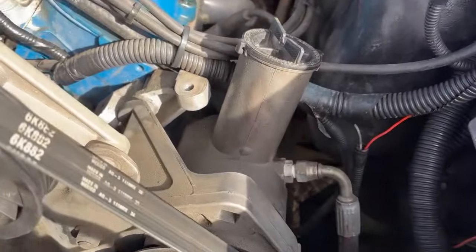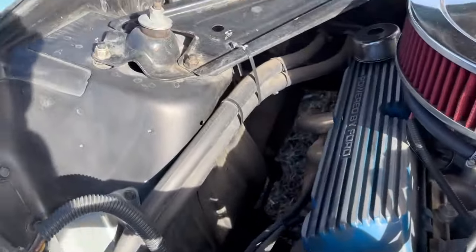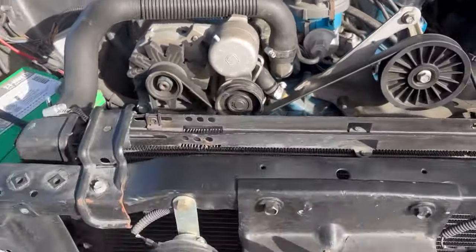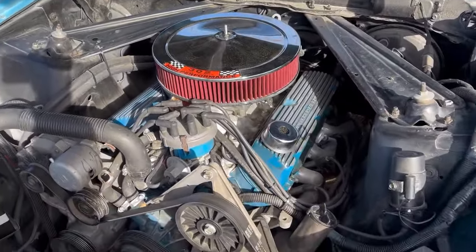Power brake booster. Power steering. It has the heater. This does not have air conditioning. Nice clean engine compartment. Looks good. Ceramic headers as well.